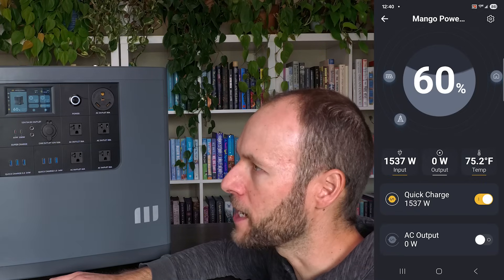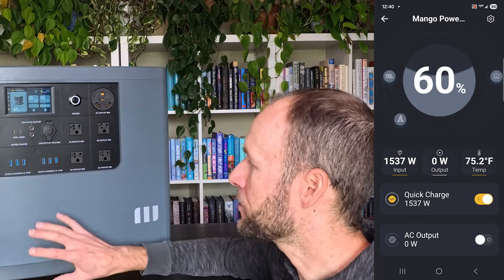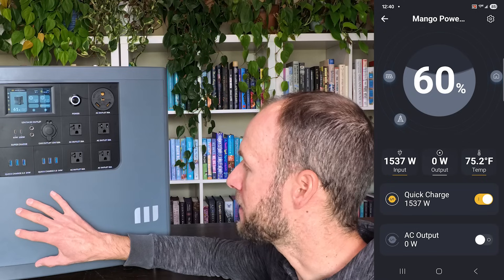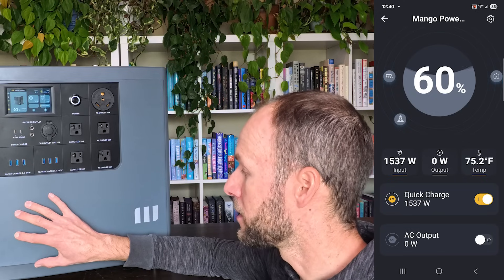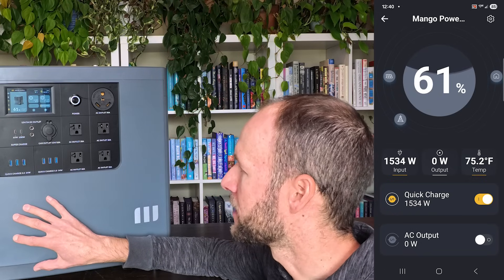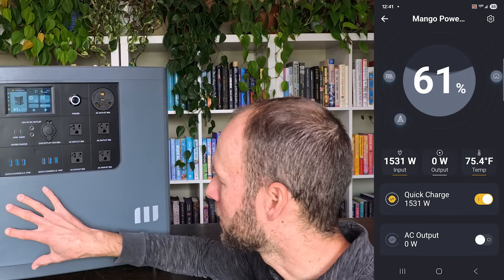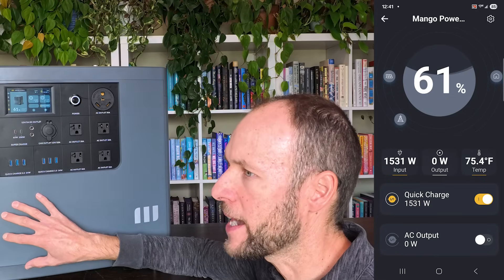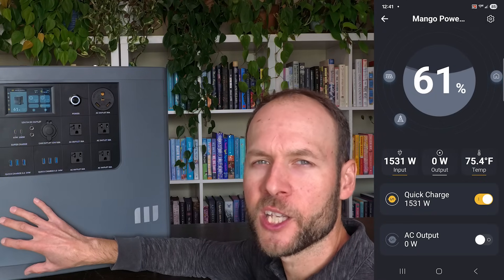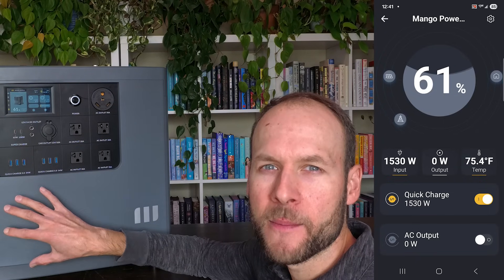When it comes to the phone application, it's a useful app for monitoring and controlling the device. However, while Mango Power states you can connect via Wi-Fi or Bluetooth, in reality you need Wi-Fi to control and monitor the Mango Power E — Bluetooth is only used for the initial pairing. Without Wi-Fi, the app has no connection. That's fine for a home backup setup, but on a job site or campsite without Wi-Fi, you won't be able to use the phone app at all. I believe Mango Power needs to address this.